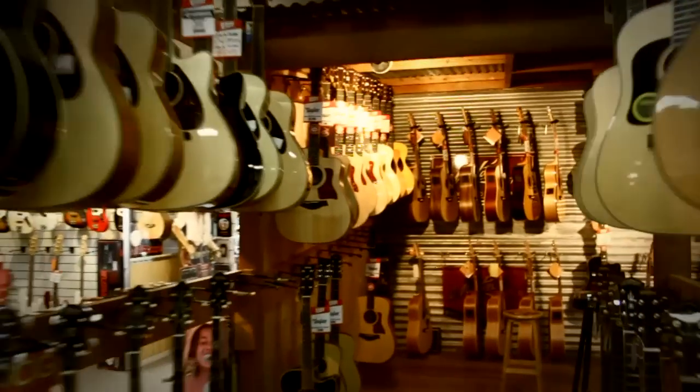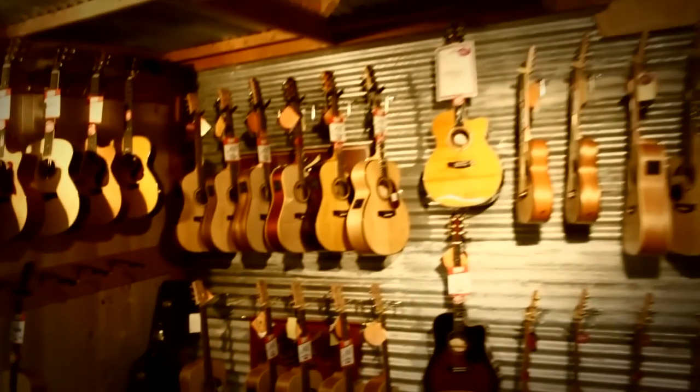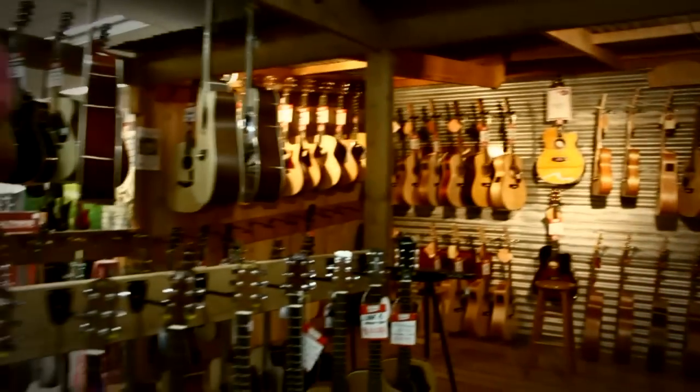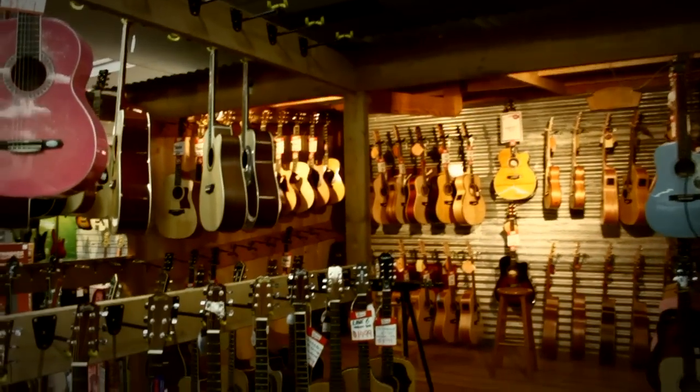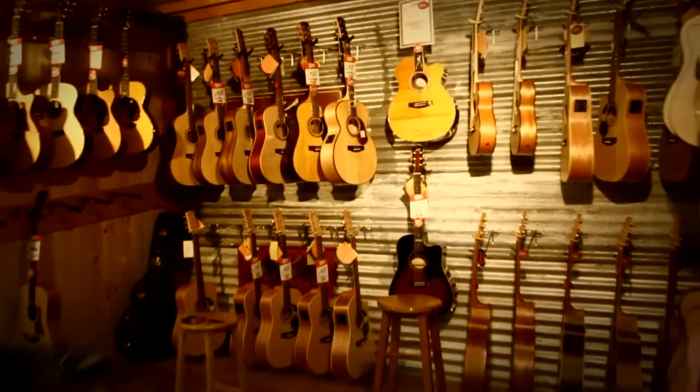Here we have the new acoustic guitar department. It's not entirely new, it's been expanded though. So this area here is now much bigger — more room for the Martins and Cole Clarks and Taylors. It looks like an outback shed. We've got some wooden flooring there. It's expanded so quickly we don't actually have enough guitars on the hooks yet. We've got some free space there so we'll be putting some guitars there very shortly.